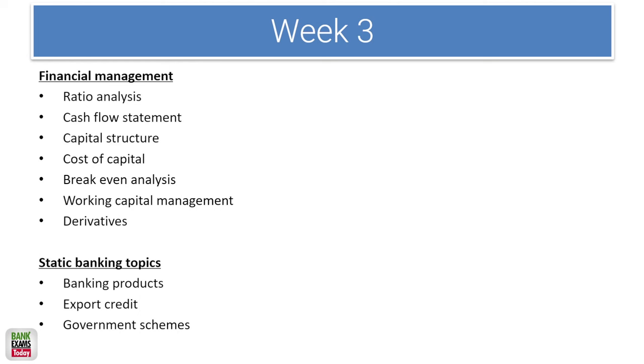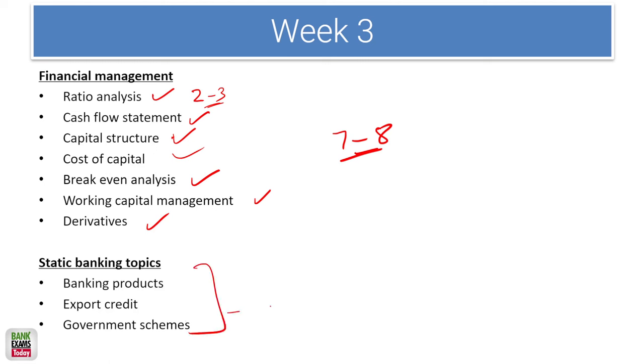In the second or third week, cover financial management — ratio analysis may take 2 to 3 days. Then do cash flow statements, fund flow statements, capital structure, cost of capital, break-even analysis, working capital, and derivatives — another 7 to 8 days. Banking concepts, export credit, and government schemes can be covered in 1 to 2 days. By this point, around 14 to 15 days of your preparation will be complete, roughly reaching December 5th to 10th.